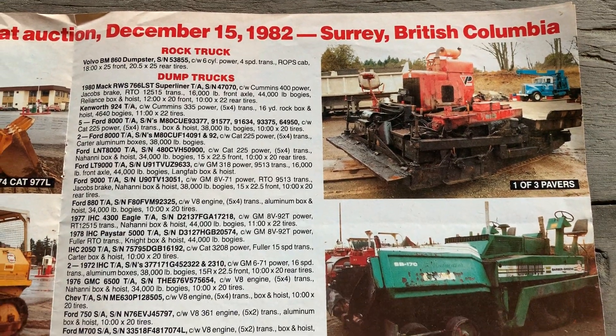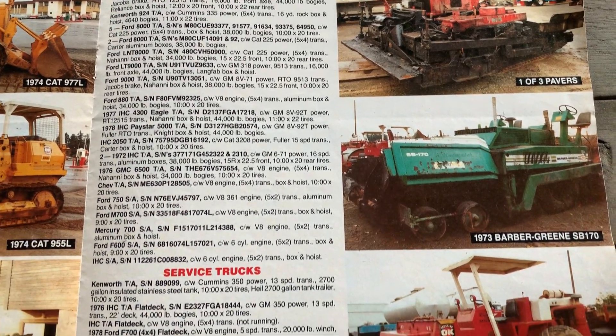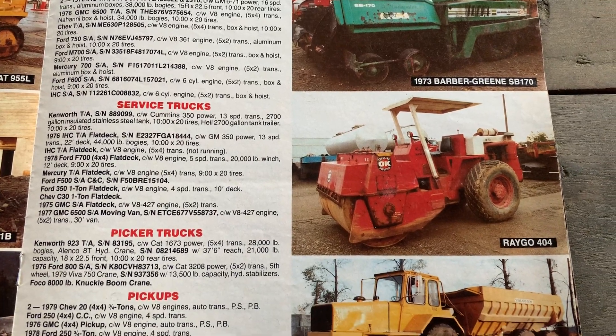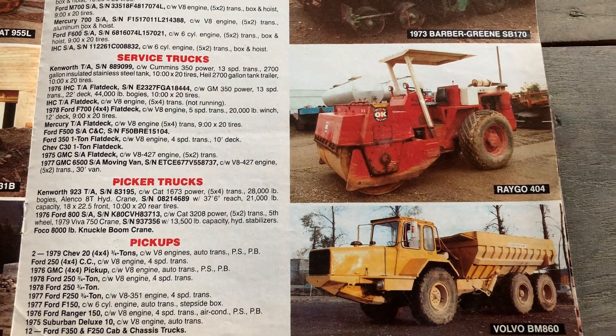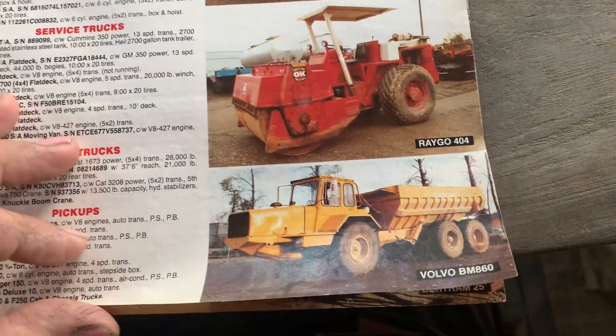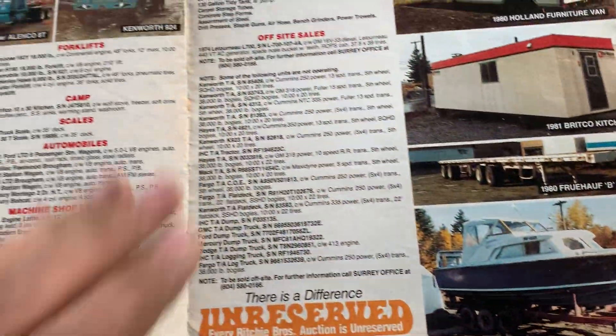That was long before Caterpillar got into pavers. The original Volvo wiggle wagons had so much snow on them — it's horrible how far it stuck out.